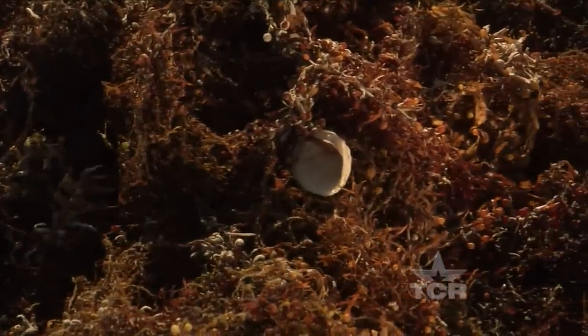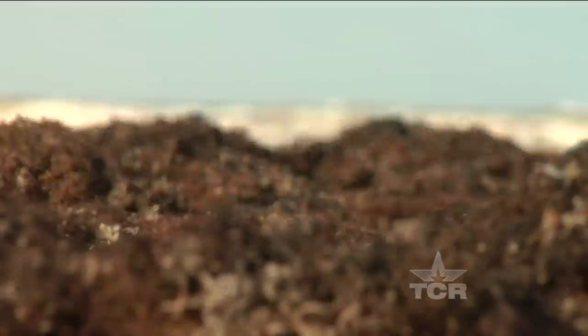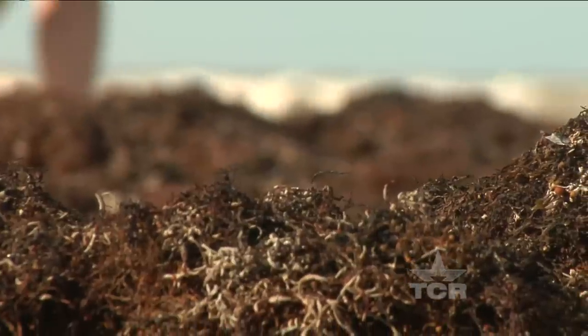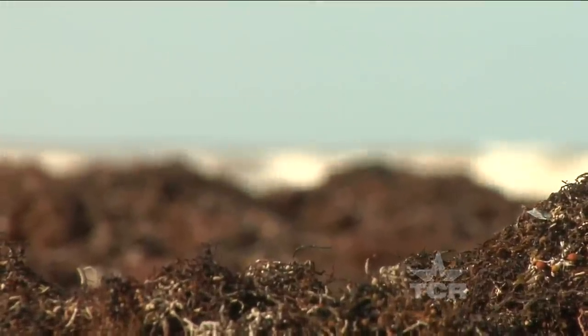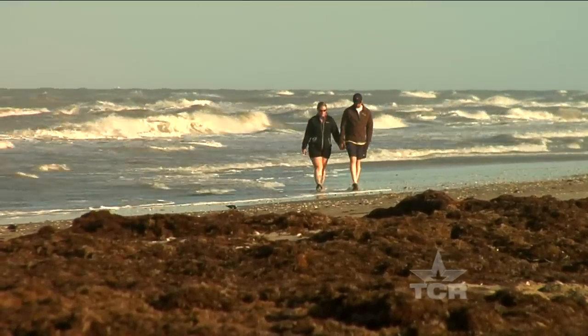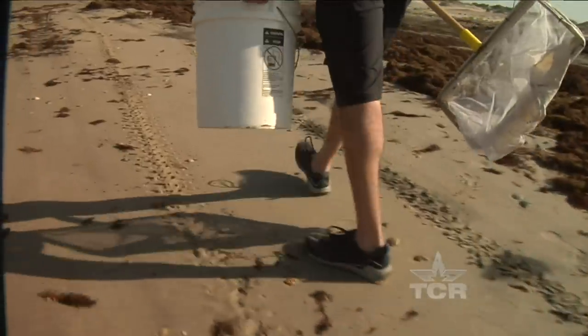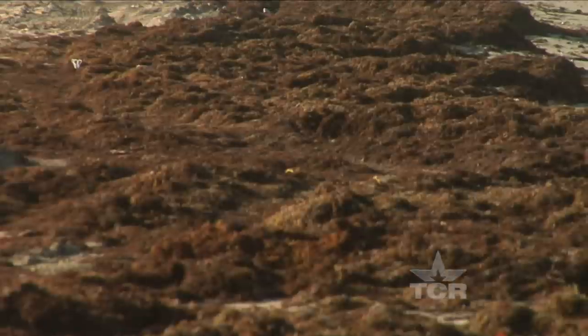What people refer to as seaweed that washes in on the shores periodically is referred to as sargassum in the technical community. So when people come to the beach and they see sargassum — the seaweed washed up on the shore — that's almost a disappointment for them. It can be quite unpleasant for people that are coming to the beach maybe for the first time.